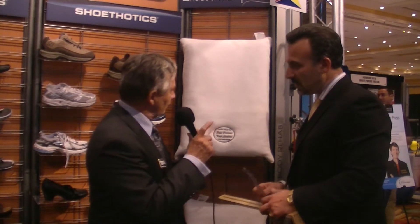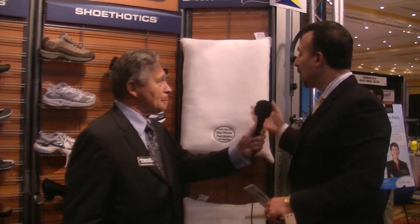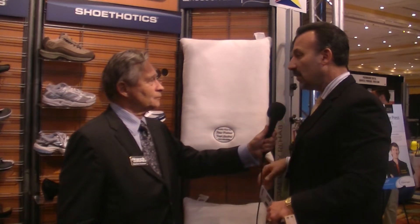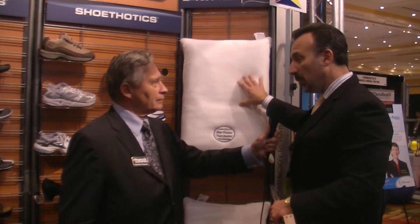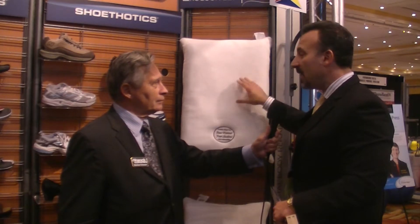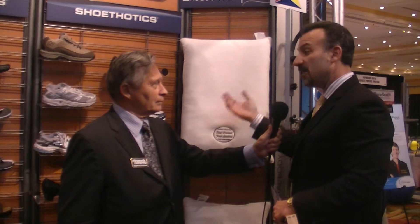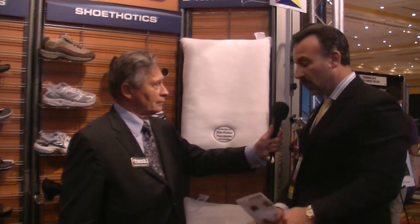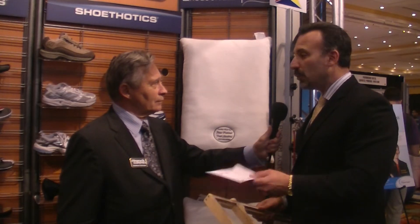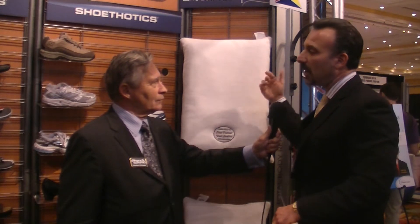If a doctor of chiropractic is interested in the pillow, they call us and we give them what we call a starter kit. We give them a display pillow to have in their office to show the patient. We give them their own pillow so they can sample it themselves and tell patients, 'I use mine, I like it, I'd never go a day without it.' We give them order forms — they come in, do the same measurements, fill out the order forms, send it in to us, and within 10 business days we send the product back out to the doctor.